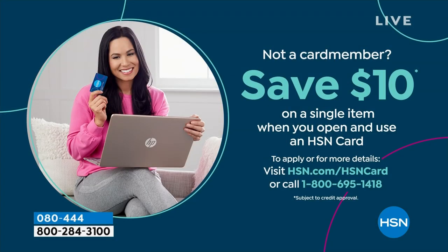If you love Birkenstock and are glad to get them at HSN, shopping here makes it really easy and affordable. You can even save $10 on a single item when you open and use a brand new HSN card. Visit hsn.com/hsncard for all of the details.